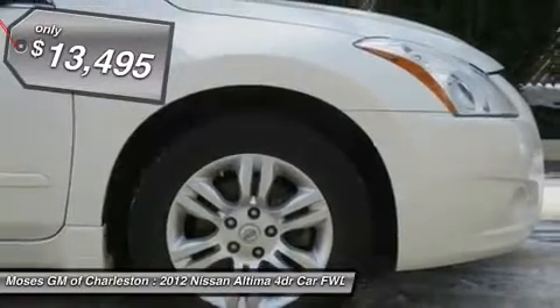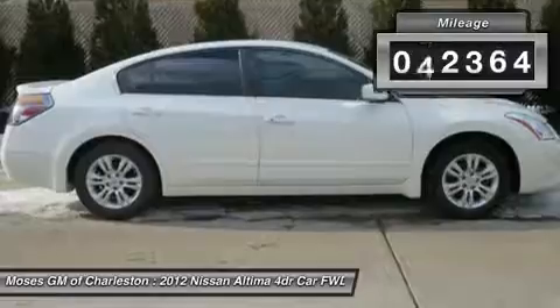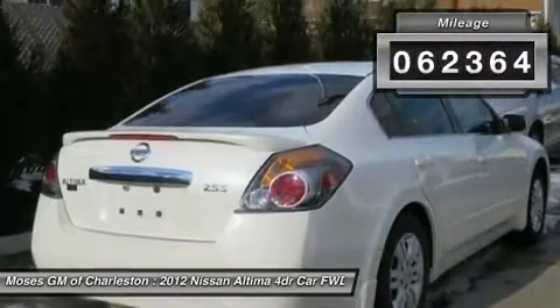you'll want to take this car home. Make a great choice today. Contact us and see this car firsthand.